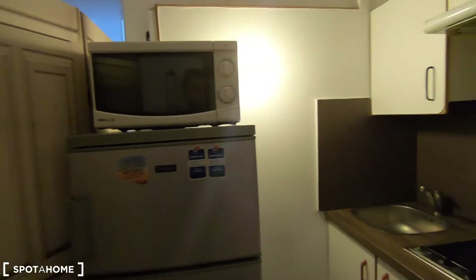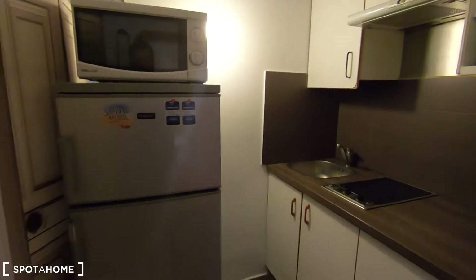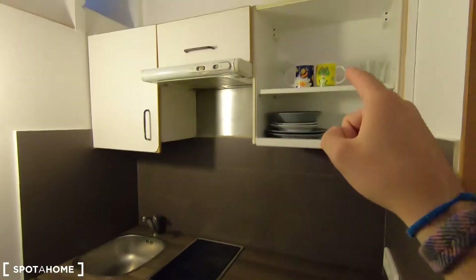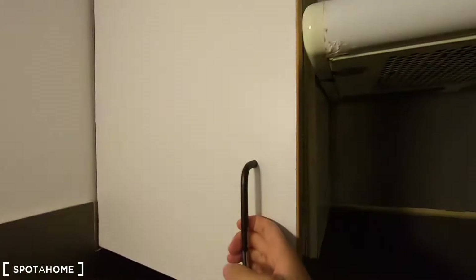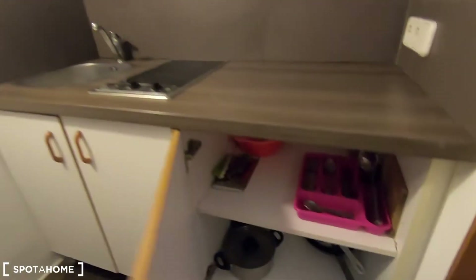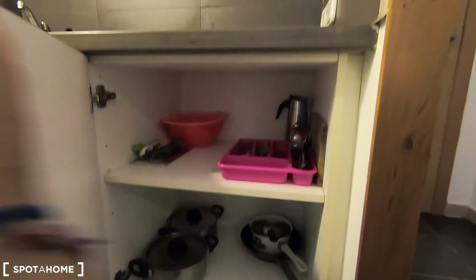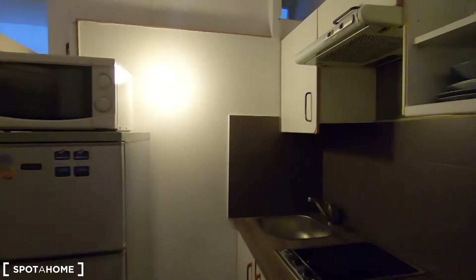Let's continue now with this fully equipped kitchen that comes with the basic stuff to prepare your meals. You have the fridge with the freezer, the microwave, the electric stove, and I can see a couple of plates and glasses. There is also extra space with some catering pans and pots. So you have the basic stuff to start preparing your meals in this open kitchen.